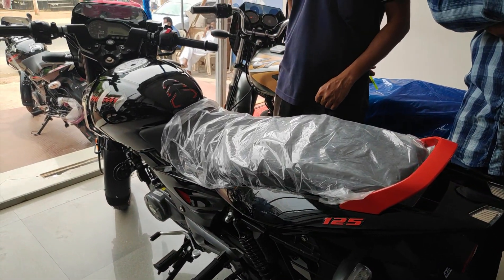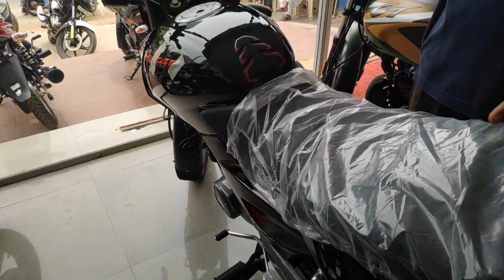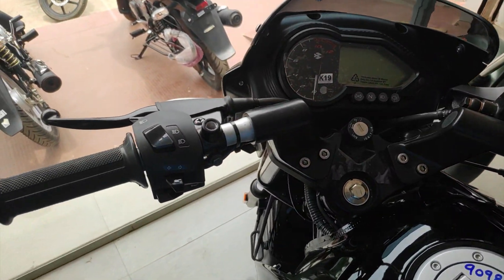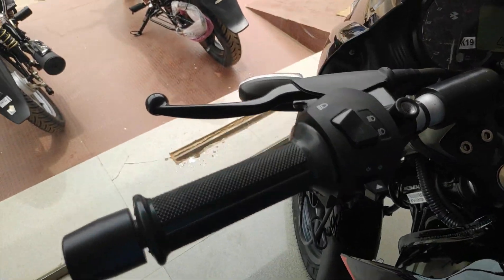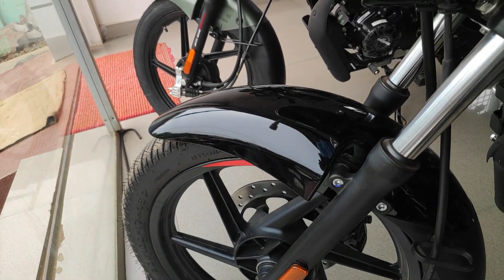Hello guys, welcome back to the channel. This video covers the Pulsar 125 Split Variant recent launch details, including specs and availability. Let's start our video.